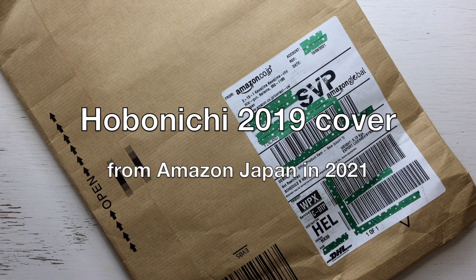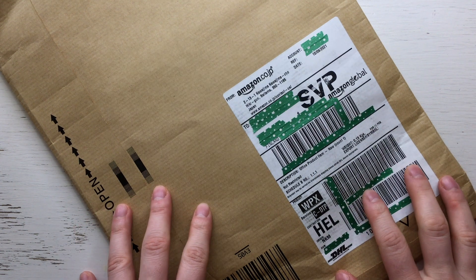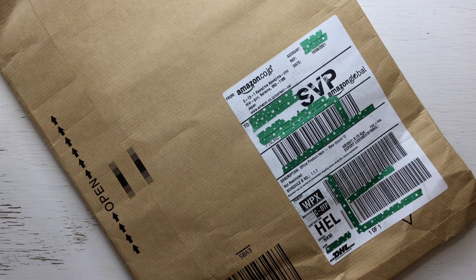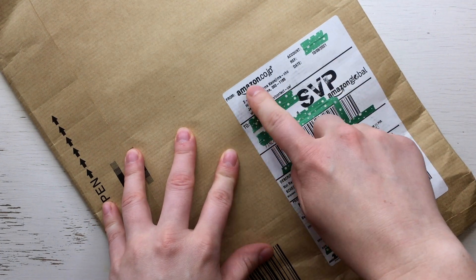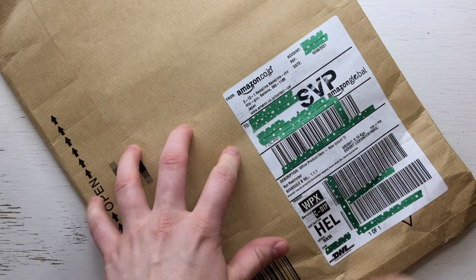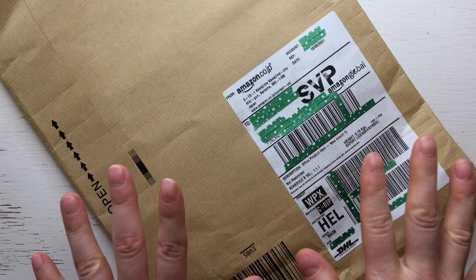Hello, welcome to my channel. My name is Kati and I'm actually a bit anxious now. I have a package from Amazon Japan. I don't know where to start — well, let's start from the beginning.